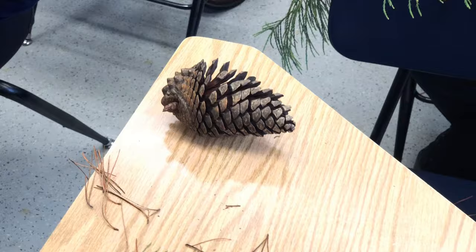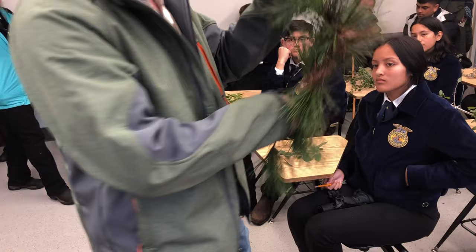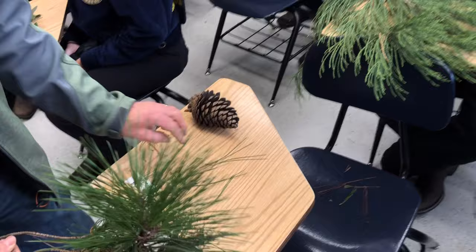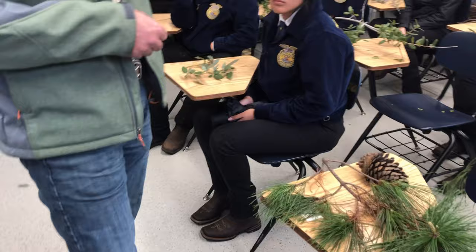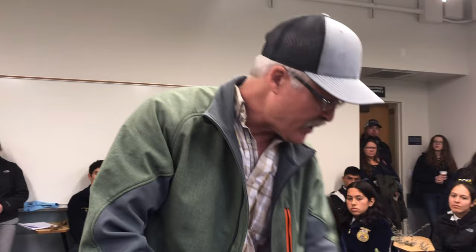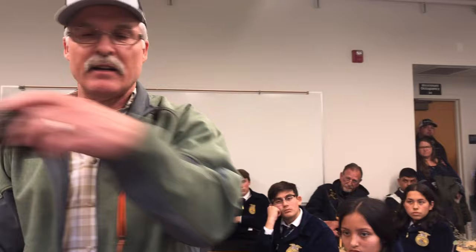Number fifteen: we have a conifer here, so you can eliminate all the deciduous plants. It has long needles, so we know we have a pine. The first thing you do with pine trees is count the needles in individual bundles. This one has twos and threes — two in a bundle and three in a bundle. When that happens, it's one of two pines: either knob cone or monterey. The cone is open and the scales are smooth — it's a monterey pine. If it was a knob cone, the scales will typically be closed.